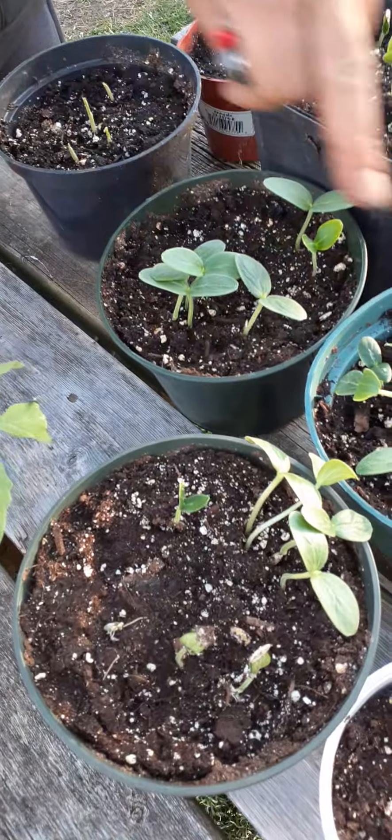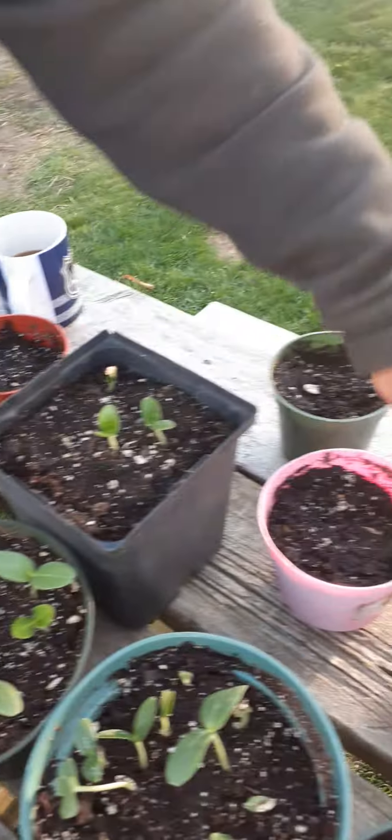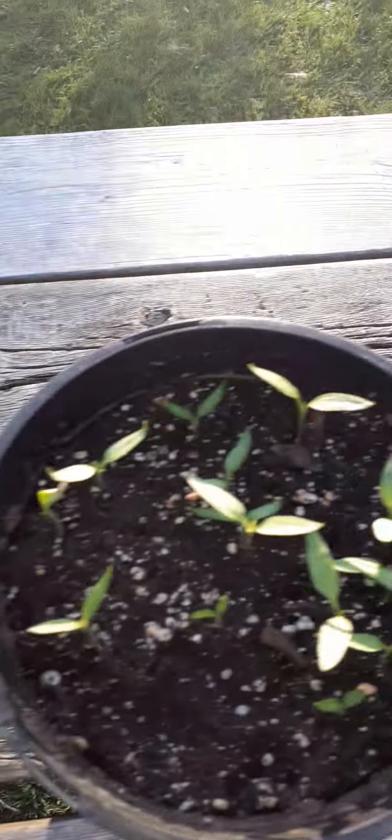These are two-day-old cucumber seeds — doing well. Corn's coming up already, no problem. I've got all kinds of different kinds of squash — you can see they're coming up. The peppers that I did from cultivator seeds are awesome, look how nice they are. Other than that, everything's going pretty well.